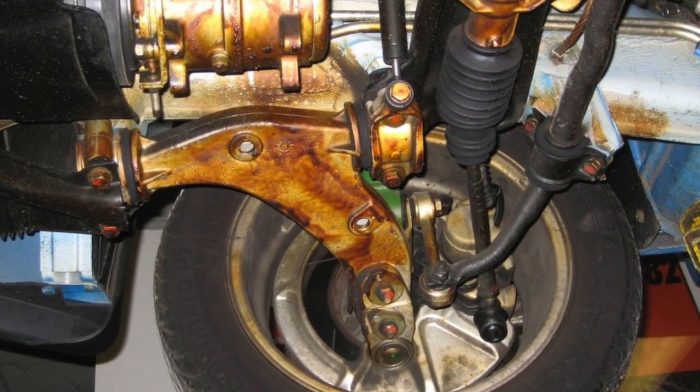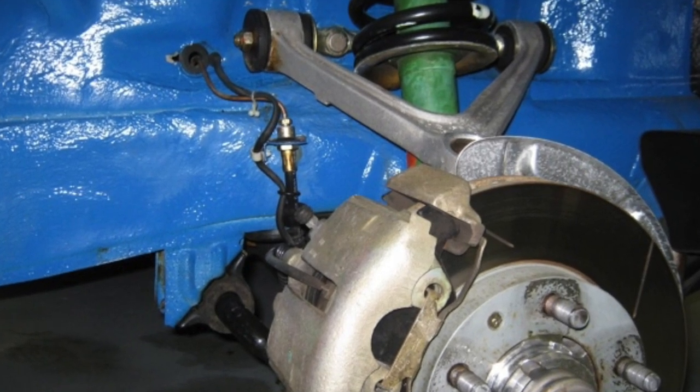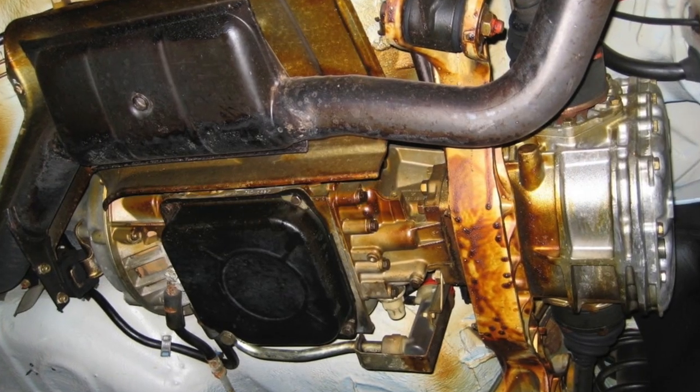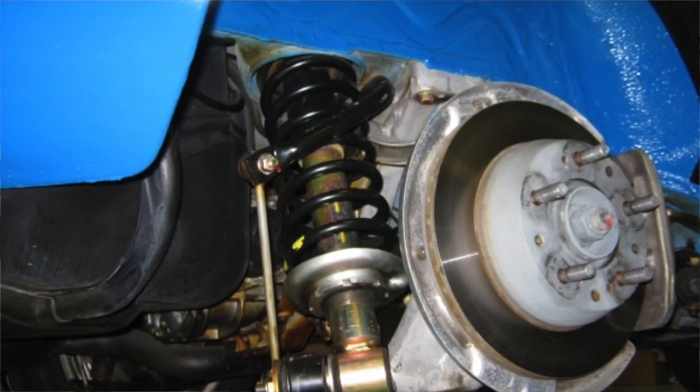A little later, a friend came over and we pulled the wheels off, jacked the car up, and cleaned the cosmoline off the protected parts — just to make it even cleaner and shinier. So it was as clean underneath as it was inside and out.